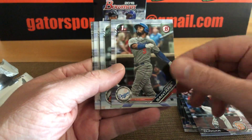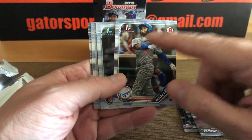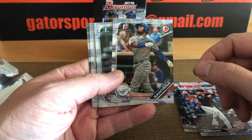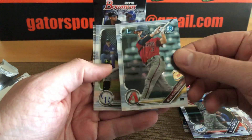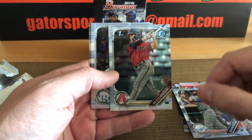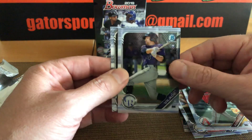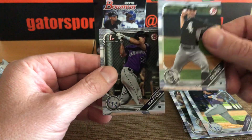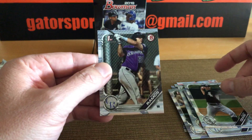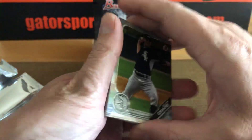First Bowman. It almost kind of looks like these guys are off center, but I think this is just the design. Kristen Santana, Dodgers. Blaze Alexander — he's one of the hot rookies, Chrome First Bowman, D-backs. Velotti, prospect for the Rockies. Dylan Cease, First Bowman paper. Ramos for the Rockies.